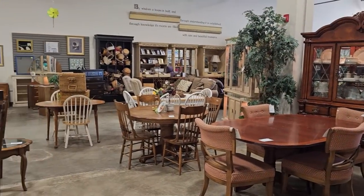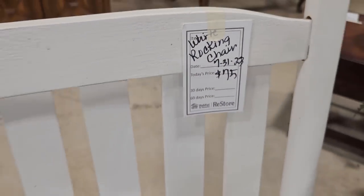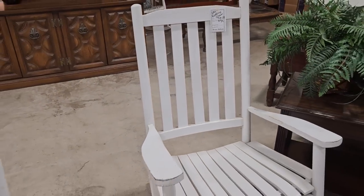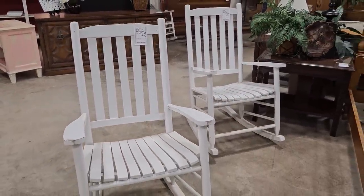Here's a shot around the store. When you shop your Habitat ReStore, you're helping someone else with home ownership. I'm always finding great deals on rockers — they've got two white rockers for seventy-five dollars. Wouldn't it be fun sitting on a covered front porch with a glass of sweet tea, the breeze blowing? I can feel it now.